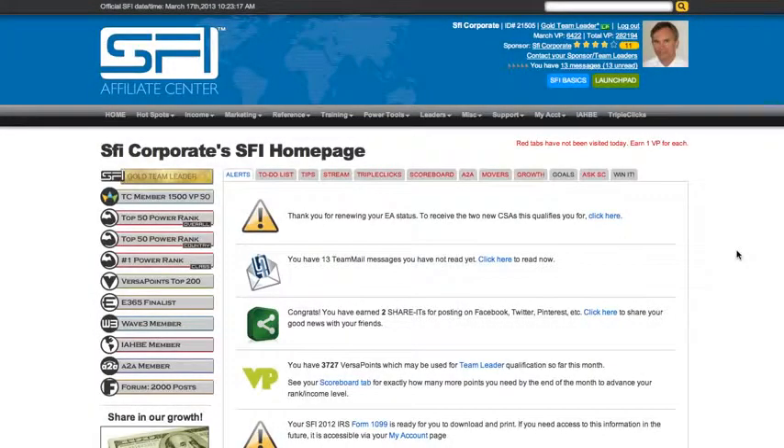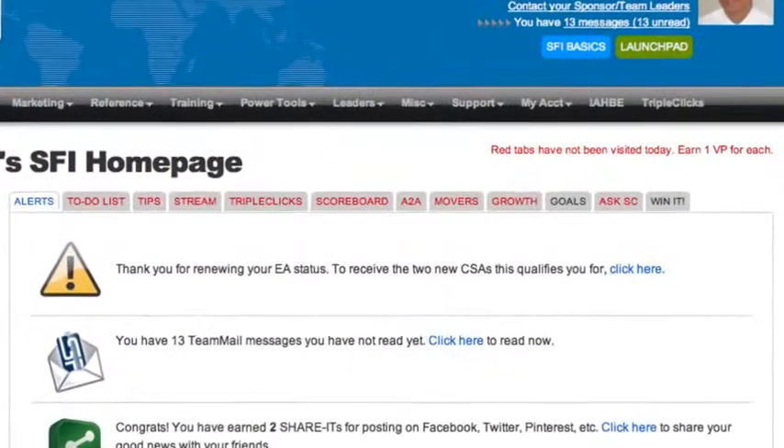Hi, I'm Gary Carson, president of SFI, and this is screencast training for getting started. Before we begin, I want to emphasize that the most important thing you can do to ensure your success in SFI is to log in at the affiliate center every day and review the information on each of the tabs on your home page.